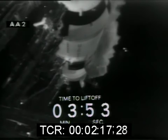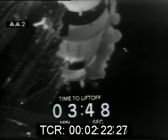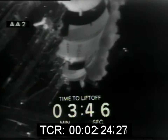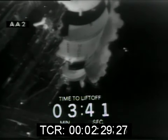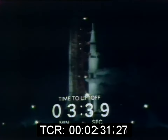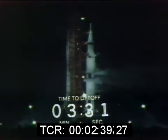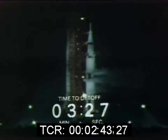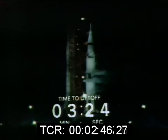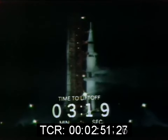He's given a go. The launch operations manager now switching over to the Astrocom circuit. This is the circuit that the astronauts, the launch operations manager, and the spacecraft communicator will remain on. They have this private circuit to keep extraneous talk off. They are checking in now on the Astrocom circuit, indicating that they are go. Spacecraft, as indicated, they are ready.